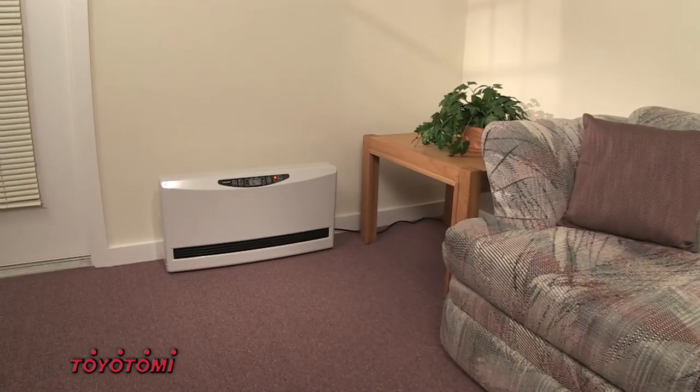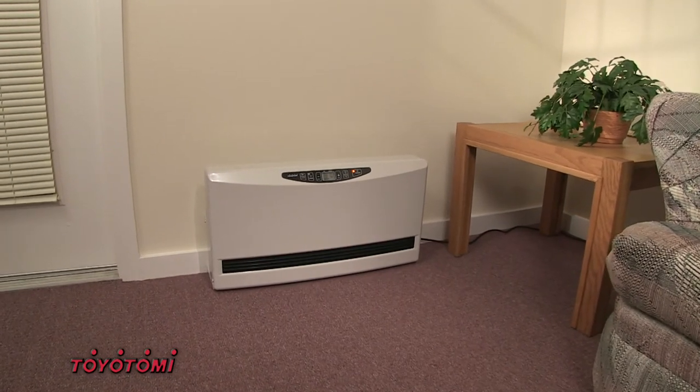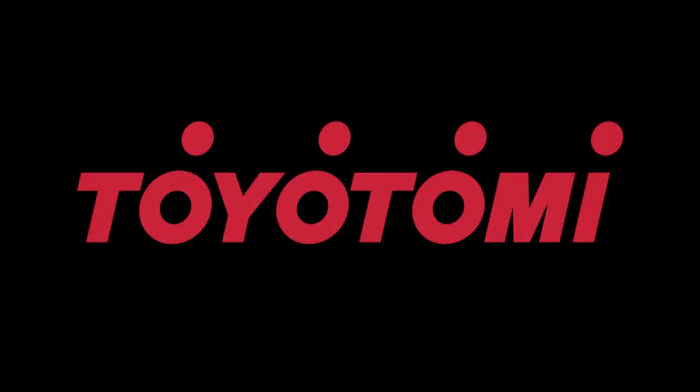The Toyotomi HC20 Heat Convector: the compact, high efficiency, flexible alternative to conventional baseboard heating. Providing state-of-the-art heating control and comfort from the industry-leading experts at Toyotomi.